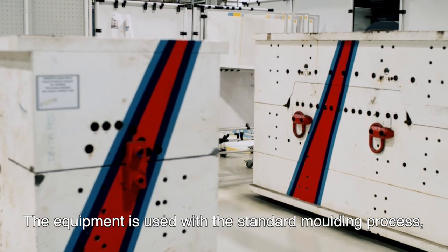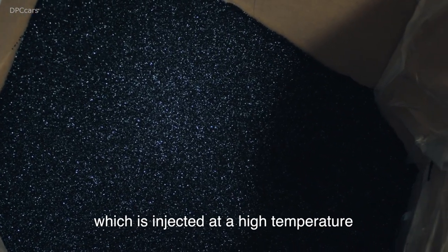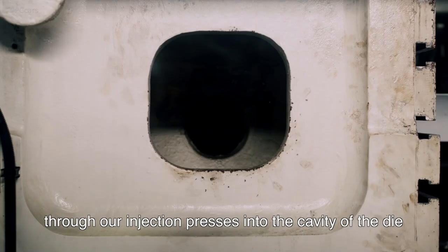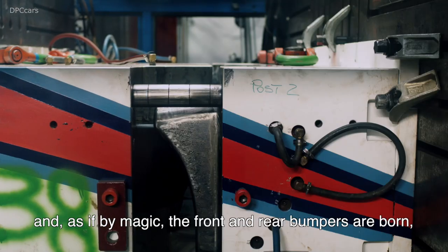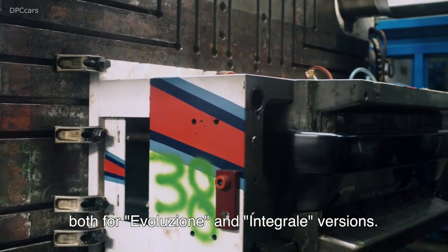The parts are produced using the normal injection molding process. We start from plastic granulate, and through the injection press, it is injected at high temperature inside the cavities of the mold — the matrix, the punch — and after that, as if by magic, these bumpers come out as the front and rear versions for the Evolution, and the front and rear versions for the Integrale.